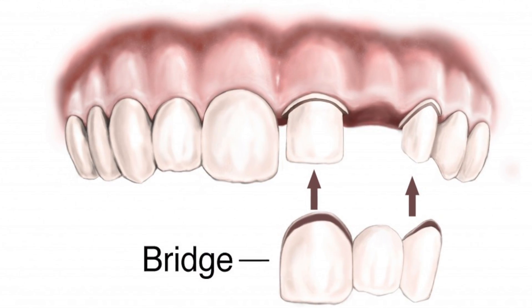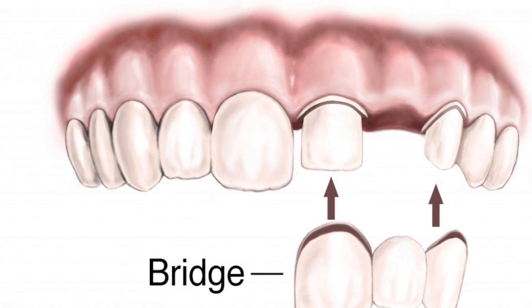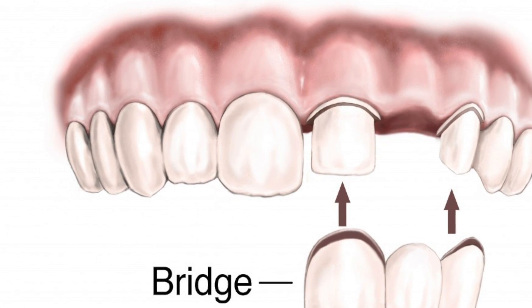If you've only got a couple of teeth here and there which are missing and the rest of your teeth are quite strong, then you could have a dental bridge. This is just a false tooth fixed to your natural teeth — a really great option.